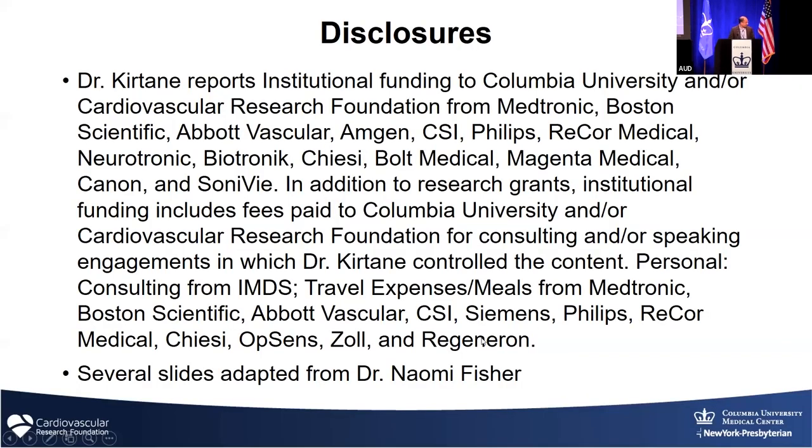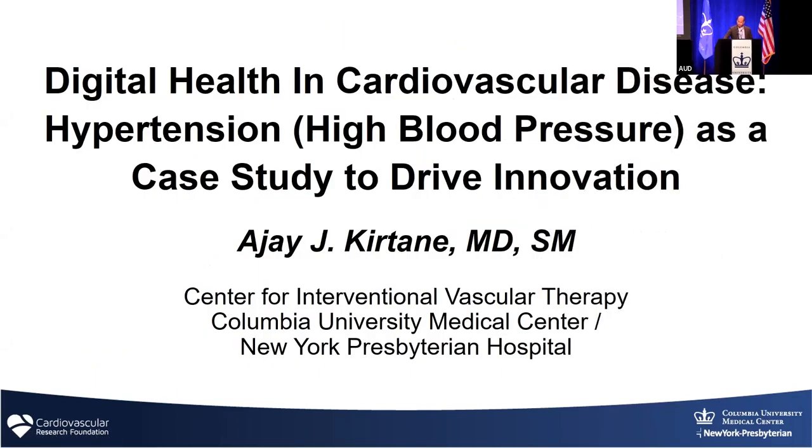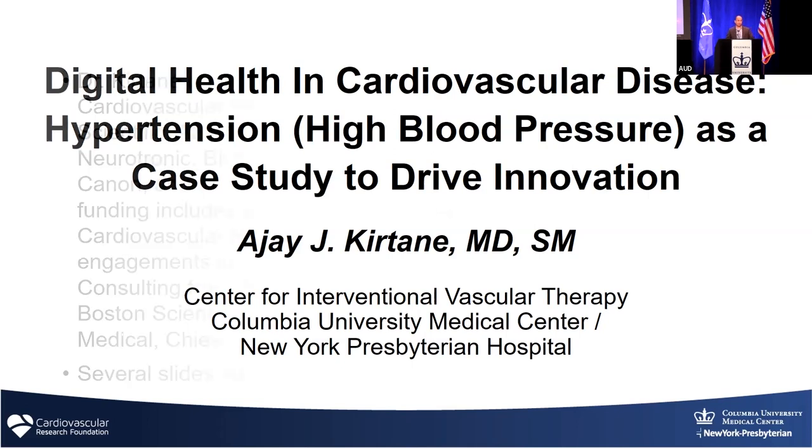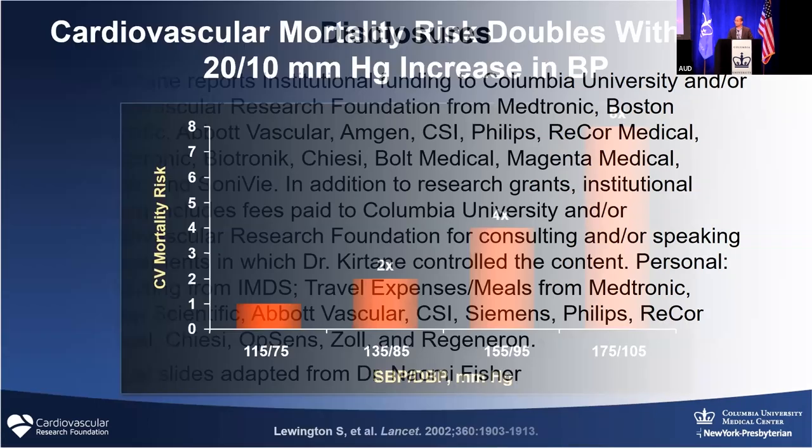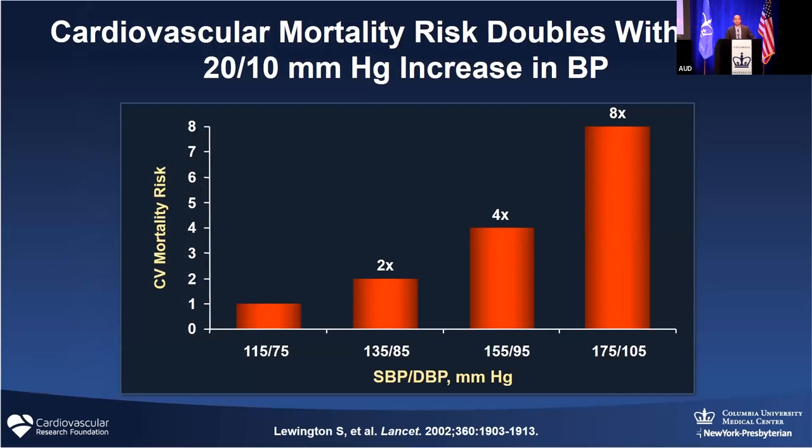So if I can get my slides up, that would be great. Perfect. What I'm going to talk about is blood pressure as a model for where we can really benefit from the use of digital health. I have a variety of industry-based grant support for the trials that we do, and I want to credit one of my colleagues, Naomi Fisher from Boston, for a lot of the concepts and slides in this talk. I don't think I have to convince people that much about blood pressure control and how important it is in terms of reducing cardiovascular events.